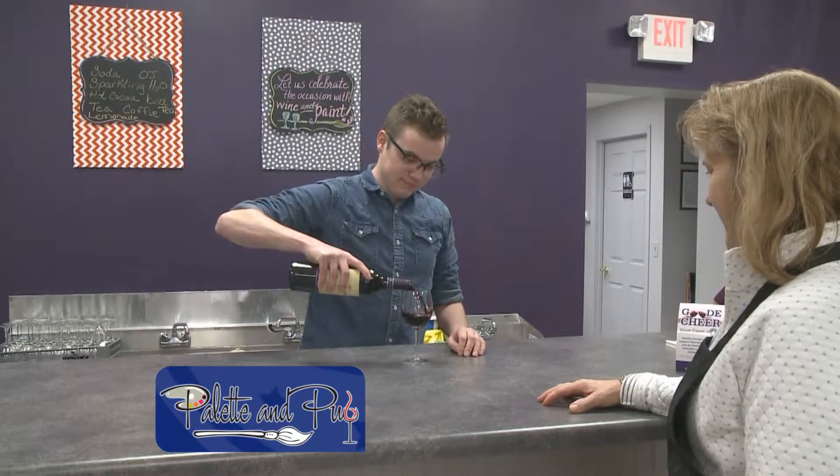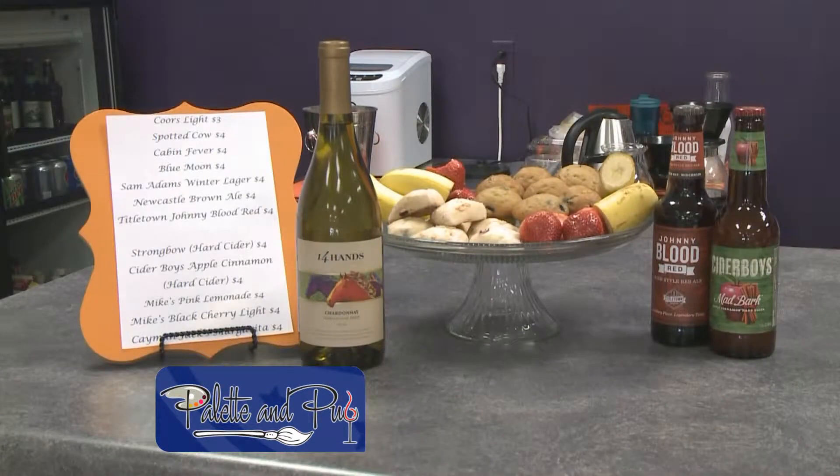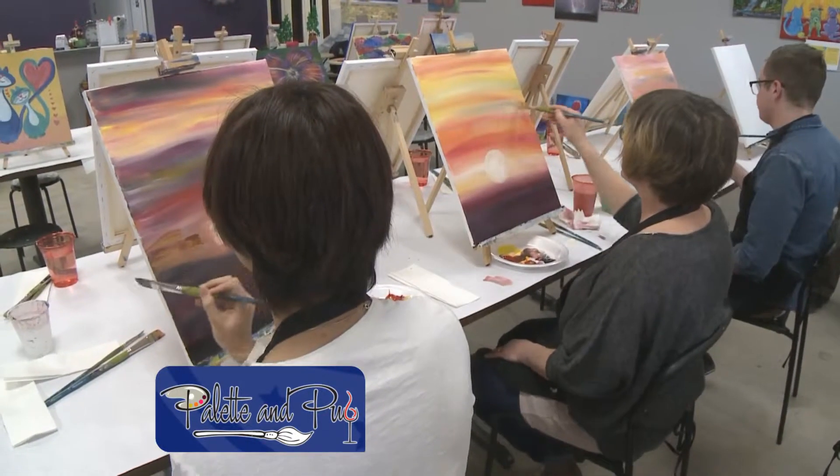You also have a restaurant and a bar here that sets you kind of apart from the rest. We do, yeah. So we have coffee and tea but also beer and wine. And we also are a restaurant, so you can have a little snack while you're painting as well.